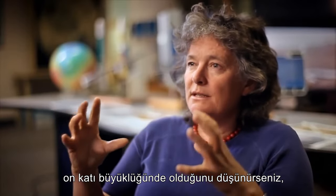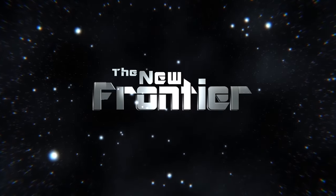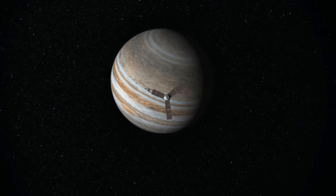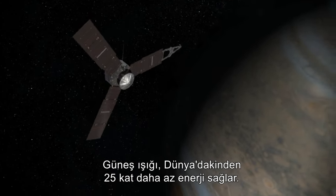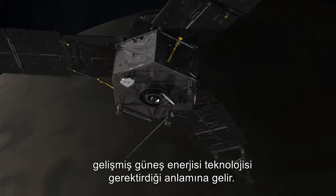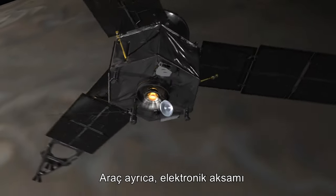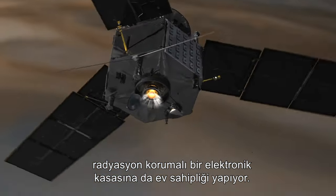The magnetosphere of Jupiter is vast. If Jupiter is ten times the size of Earth, the magnetosphere is a hundred times the size of Jupiter. Juno is the furthest NASA has sent a solar-powered spacecraft. Sunlight provides 25 times less energy than on Earth, requiring advanced solar power technology with solar cells that are both 50% more efficient and more radiation tolerant than silicon cells. The craft also houses an electronics vault, which is radiation-shielded to protect the electronics from the intense and deadly radiation environment around Jupiter.